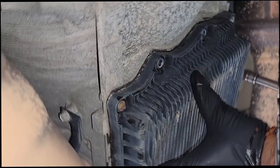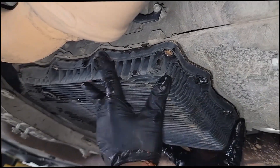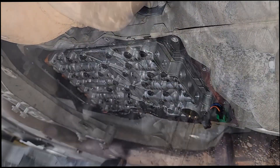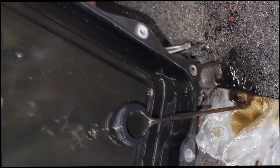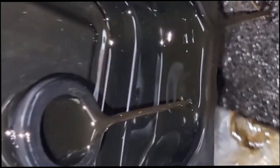This is a ZF 8HP transmission found in the Dodge Challenger rear-wheel-drive vehicle. Nothing special about it — I don't know why the world is panicking over 'fill for life.' This is simple: remove your pan and essentially replace it because the filter is integrated. Now look at the condition of that fluid — this car has 120,000 miles. Are you really willing to leave this in your transmission for the rest of its life?